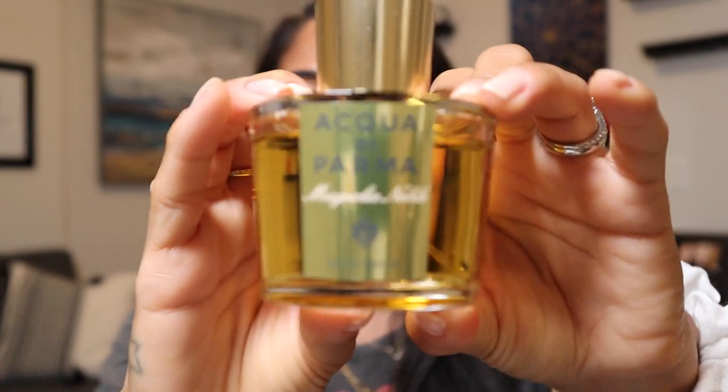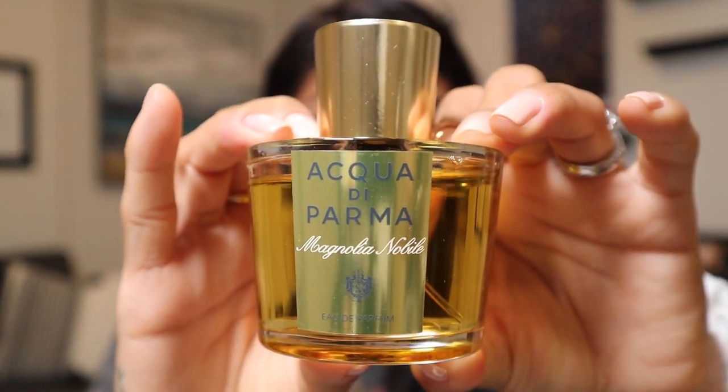Next is Acqua di Parma — the Magnolia Nobile. This is an Eau de Parfum and it's a floral with bergamot, lemon, citron, and magnolia flower, plus rose and jasmine. Do you see the theme? Floral, floral, floral, floral.